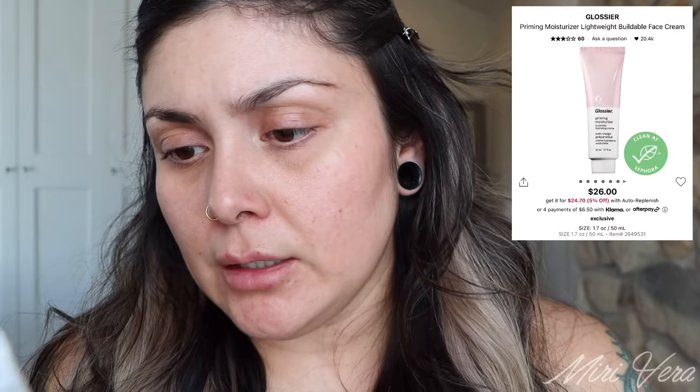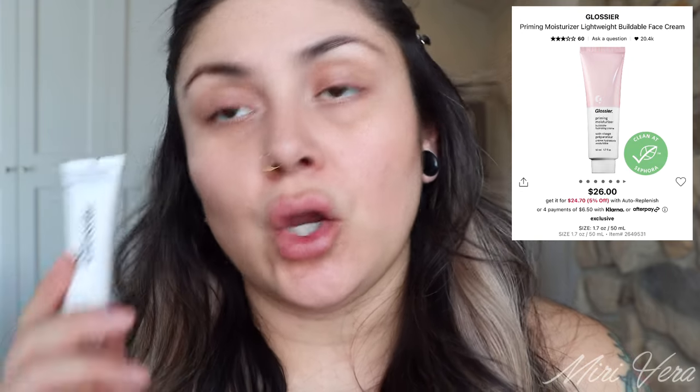Hair is pulled back and I have nothing on my face other than my skincare. I have this Glossier Priming Moisturizer — a buildable hydrating cream. I'm going to apply this before I go in with my actual primers. I got it as a sample in one of my orders, so let's see what this is about and if I enjoy it.